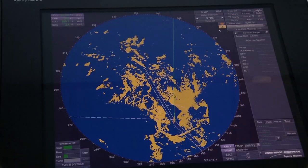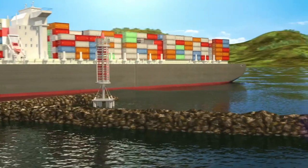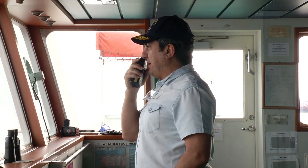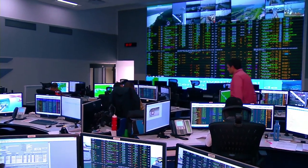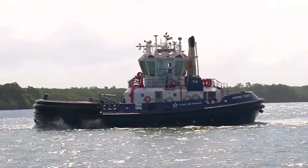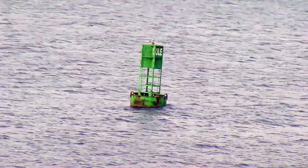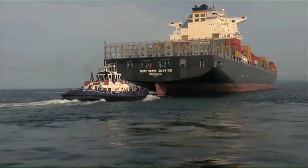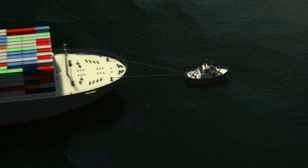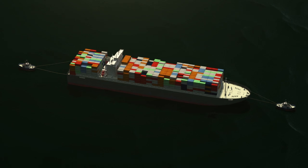The transit begins after the vessel passes the Atlantic Breakwater and enters the Atlantic Entrance Channel using its engines and rudder. Upon boarding the vessel, the Panama Canal pilot contacts Marine Traffic Control, who provides updated information on the vessel's transit. At Buoy 1 Cristobal, known as the Mole Buoy, the vessel receives the second assisting tugboat. The tugs are secured to the vessel's bow and stern and will assist the vessel throughout the navigational channel leading to the locks and through the entire transit of the locks.